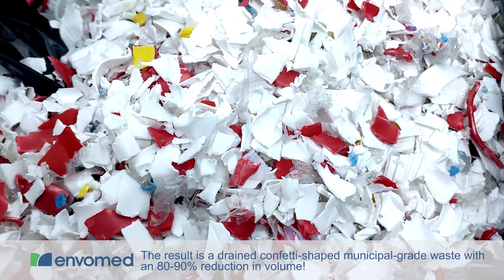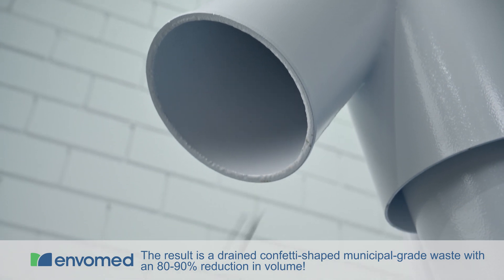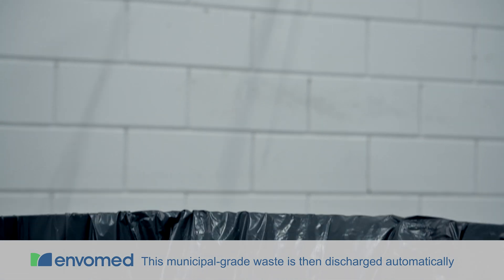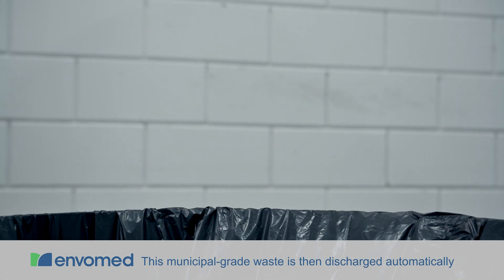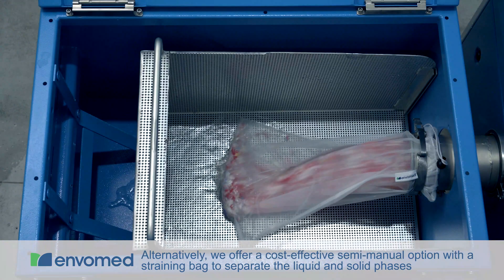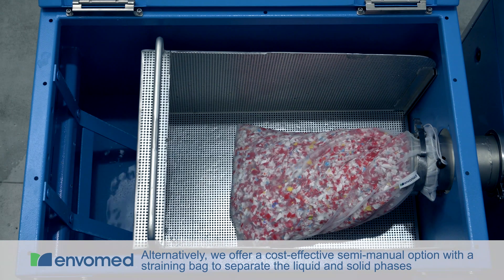The result is a drained, confetti-shaped, municipal-grade waste with an 80–90% reduction in volume. This municipal-grade waste is then discharged automatically. Alternatively, we offer a cost-effective manual option with a straining bag to separate the liquid and solid waste.